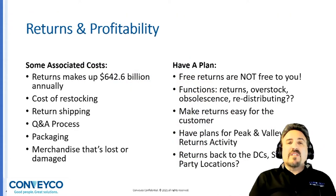For returns and profitability, some associated costs: returns make up to $642.6 billion annually. The costs become staggering when you consider restocking items, return shipping, the Q&A process, packaging, and merchandise that's lost or damaged. These are some of the costs that handling your returns must take into account to protect your profitability. You need to have a plan. Free returns are not free to you — they really cost money and lots of it. Likewise, the functions of returns, overstock, obsolescence, and redistributing inventory need to be addressed. There are many facets to returns, and this has to be analyzed and planned, which is directed by our RightFit methodology.